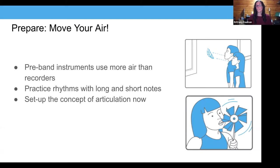Ben, do you have any favorite air activities? We do sustained air exercises quite a bit, but really the air builds in the recorder aspect. Students get the air down with recorder, and then when they make the switch to the Nuvo instruments, it's really not even a big deal.